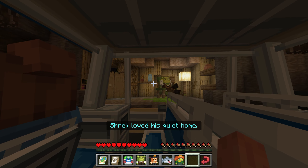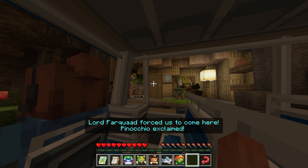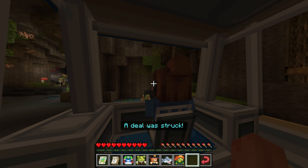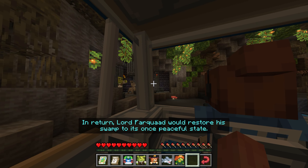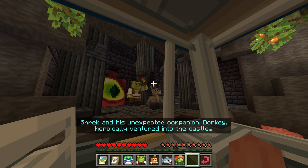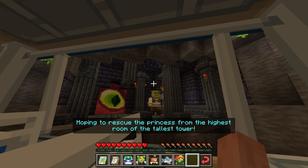Shrek loved his quiet home, but suddenly his once peaceful swamp became overrun with fairy tale creatures. Lord Farquaad forced us to come here, Pinocchio exclaimed. Angered by the disturbance, Shrek set out to find Lord Farquaad. A deal was struck — Shrek would rescue Princess Fiona from a dragon-infested castle, and in return, Lord Farquaad would restore his swamp to its once peaceful state. Shrek and his unexpected companion, Donkey, heroically ventured into the castle, hoping to rescue the princess from the highest room of the tallest tower.